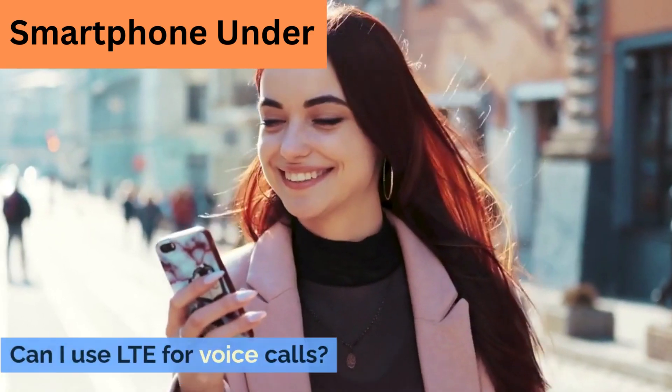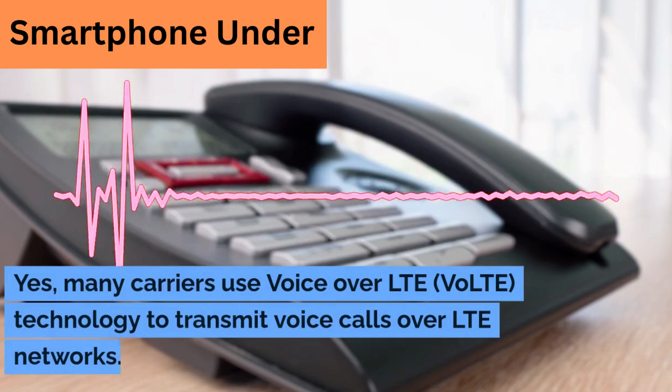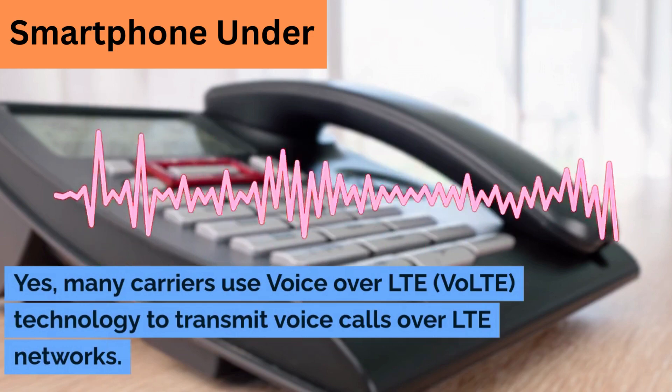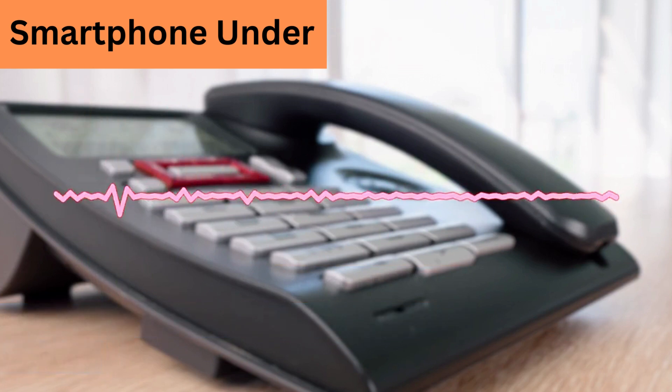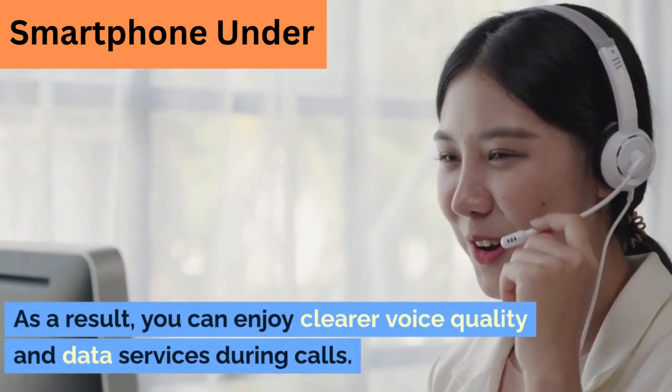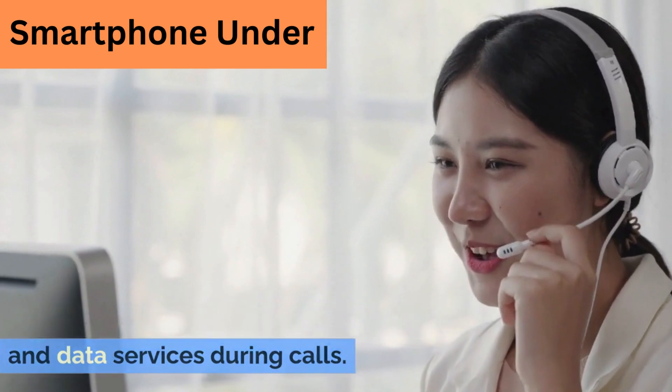Can I use LTE for voice calls? Yes. Many carriers use Voice over LTE (VoLTE) technology to transmit voice calls over LTE networks. As a result, you can enjoy clearer voice quality and data services during calls.